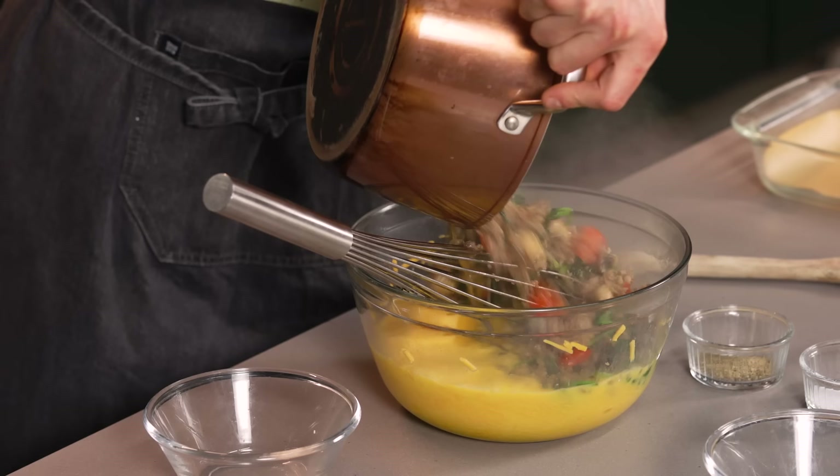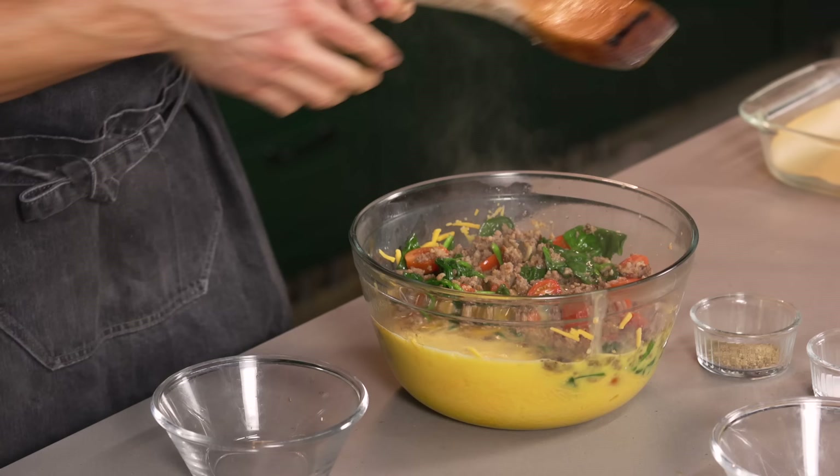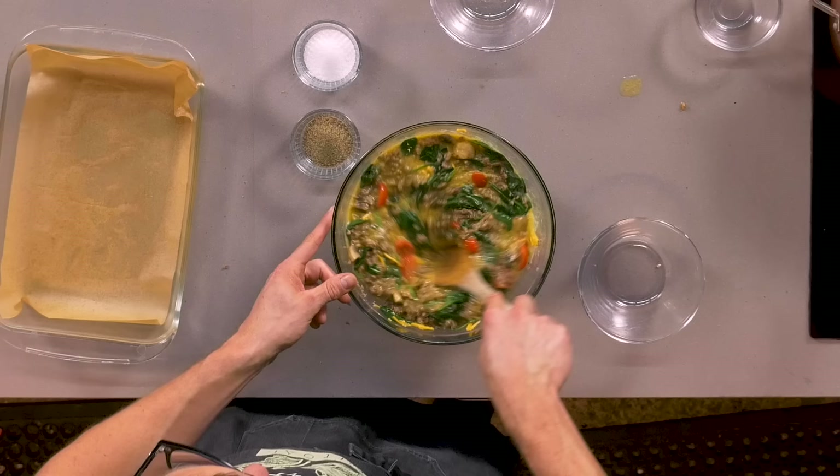Now we're just going to dump all the pot contents into the eggs and kind of mash it together. I don't want to use the whisk — all the sausage can get trapped in it. I'm just going to use this to stir up the eggs. If you're dumping hot ingredients into the eggs, could it start to scramble them? Yeah, sure. But you're already going to dump 15 eggs into a sheet and slice it up and eat it and tell people they're called protein bars, so it's kind of whatever at this point.